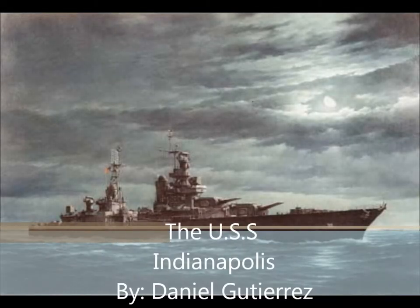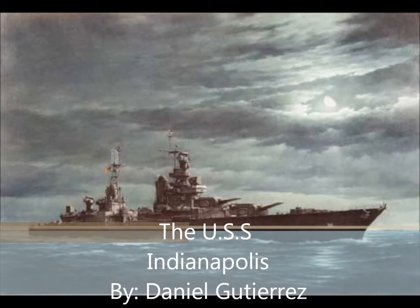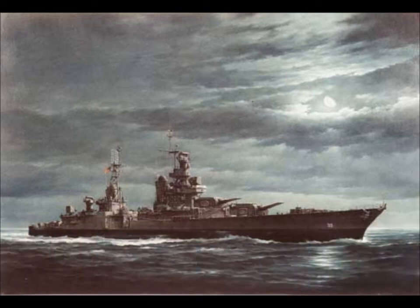The USS Indianapolis by Daniel Gutierrez. In late World War II, there was a ship named the USS Indianapolis. It carried crucial supplies for the first atomic bomb to be used. This ship was first used in 1942 in the South Pacific near Japanese-owned waters.